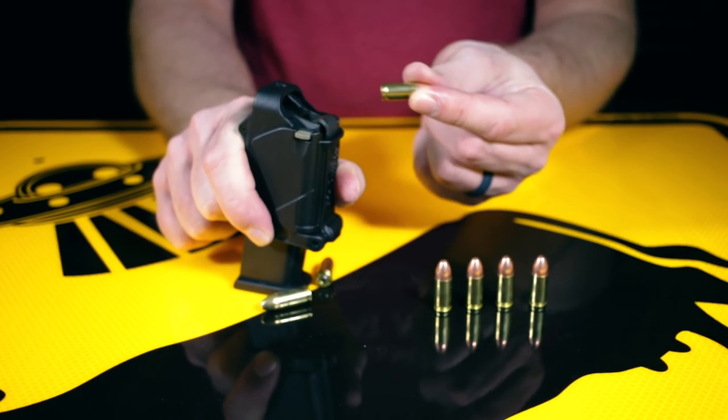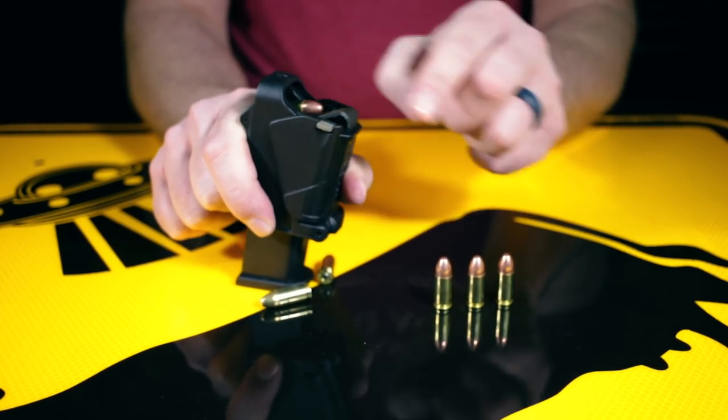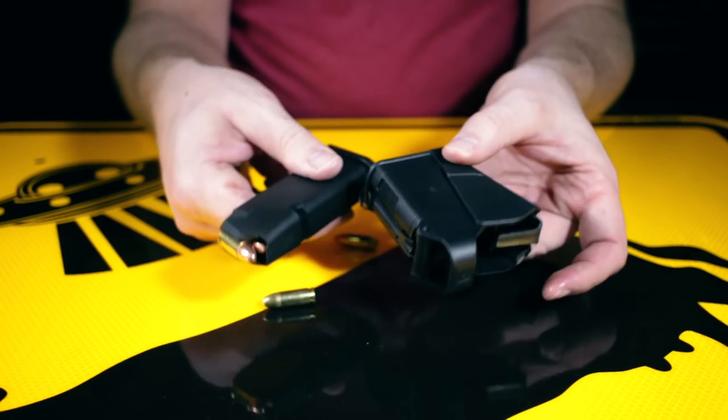Up next is one that I will never again go without — it is the Maglula UpLULA magazine speed loader. It makes loading magazines for any pistol caliber a breeze and it's literally a thumb saver. I keep one in my range bag always. The UpLULA comes in a ton of different colors and is $23. Plus it's fun to say — Maglula UpLULA.